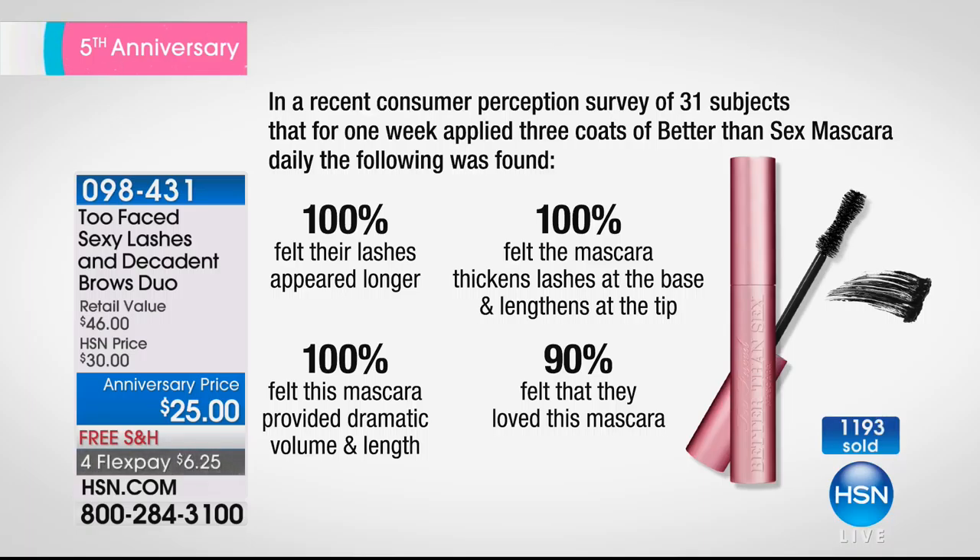You have to stop and just take a moment and look at the television screen. Have you ever seen this before? 100% felt their lashes appeared longer. 100% felt the mascara provided dramatic volume and length. 100% felt the mascara thickens the lash at the base and lengthens at the tips — a lot of times you have to buy several different mascaras to achieve that. 90% felt that they loved this mascara.